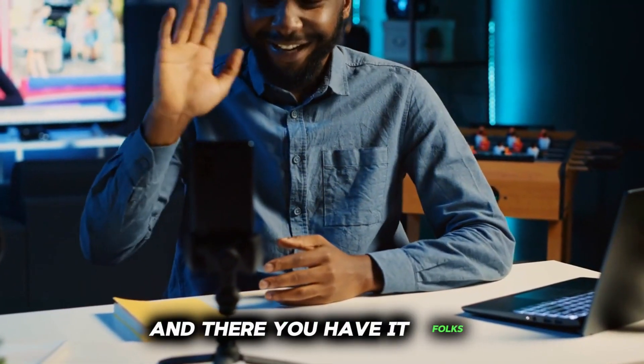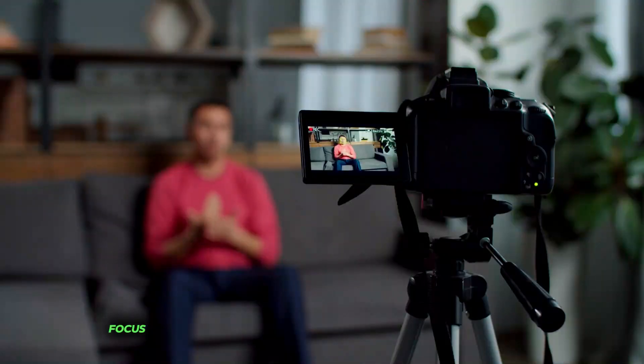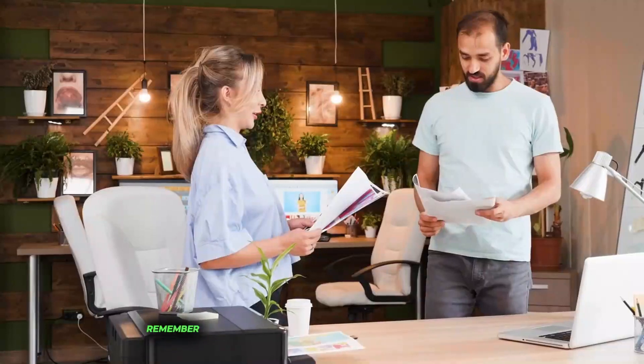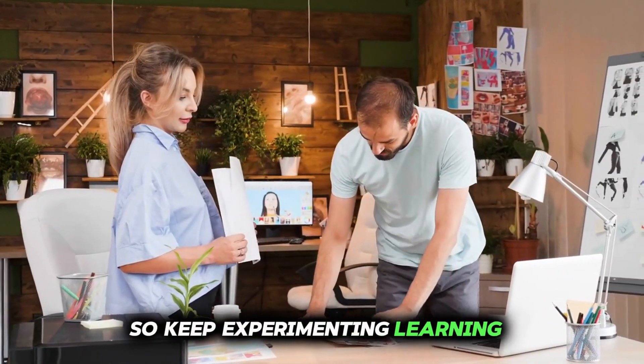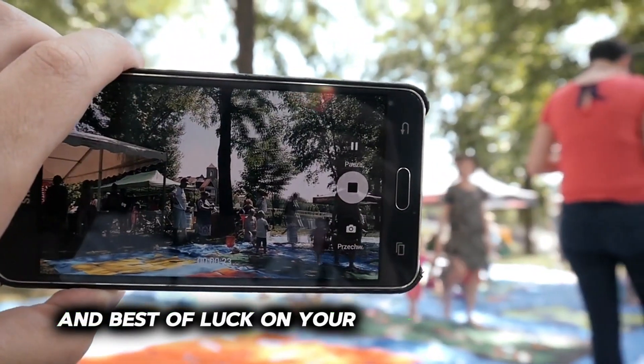And there you have it, folks. A simple five-step guide to help new content creators focus on the most important aspects when it comes to recording videos. Remember, practice makes perfect, so keep experimenting, learning, and refining your craft. Thanks for watching, and best of luck on your content creation journey.